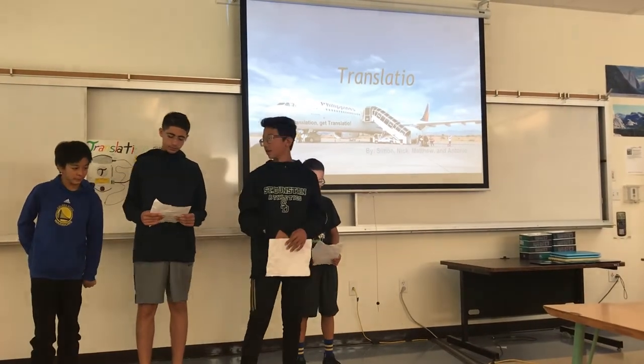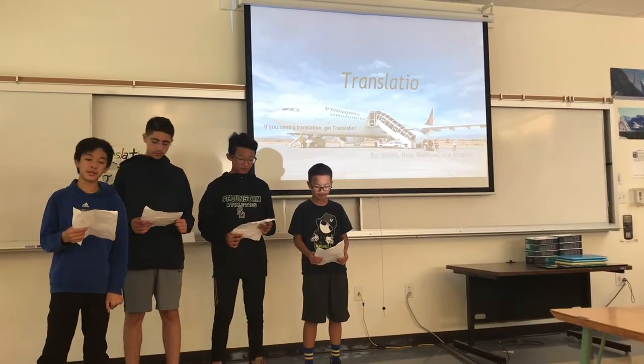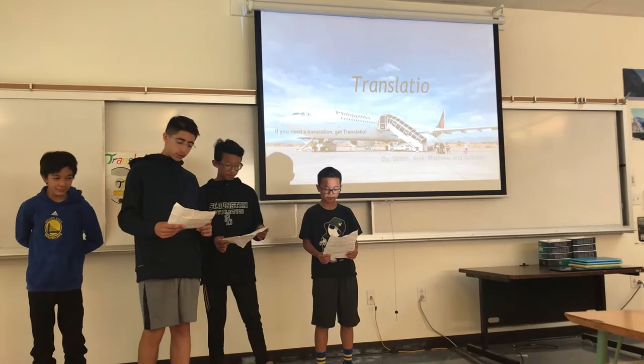Hello, welcome to our presentation of translation devices. We call it the Transladio — it's the newer, smaller, and cheaper version of a translation device. For more information on our Transladio, let's look at our PowerPoint presentation made by Google Sites.